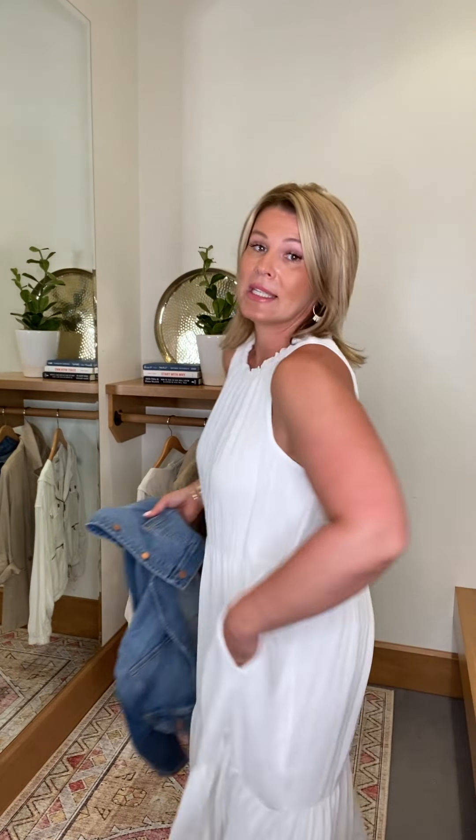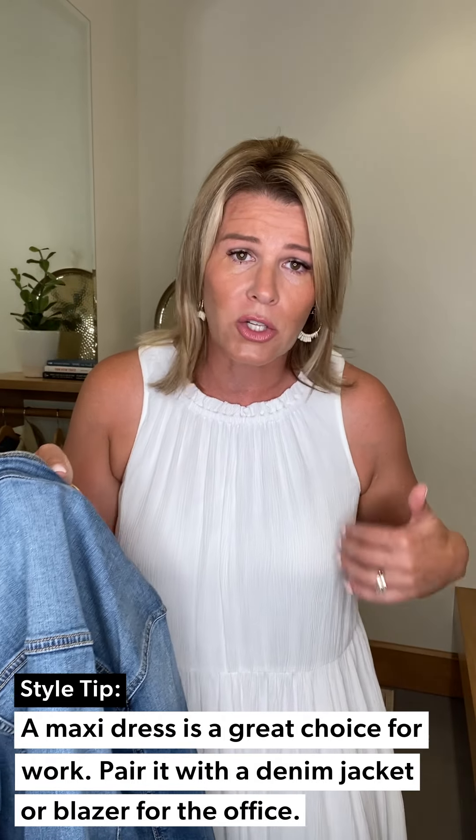I'm going to take off the jacket — I'll tell you about it in a minute. This maxi dress by Roan + Ryan is super easy, has pockets, really bra friendly, beautiful, and fully lined. This is perfect out to dinner, on vacation — I'm going to Mexico next week. You can also layer it up with a denim jacket if your office is casual and you're back in the office.